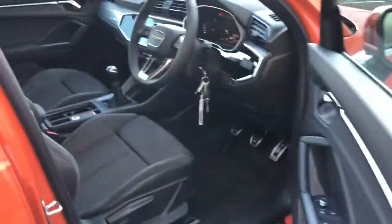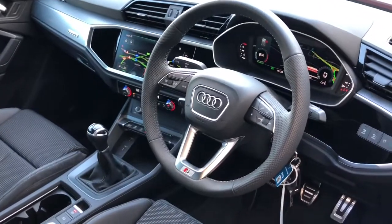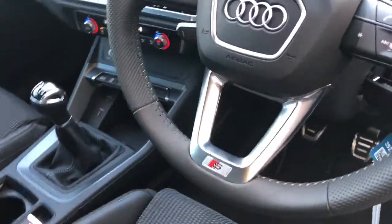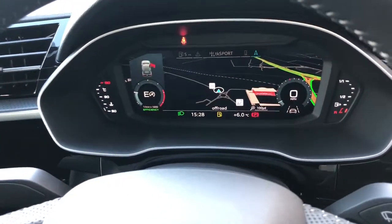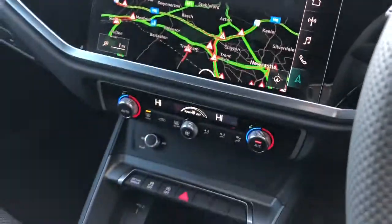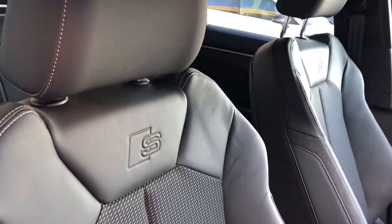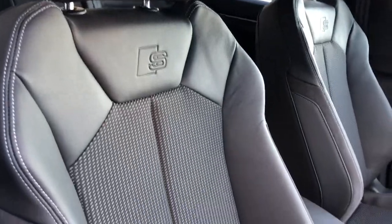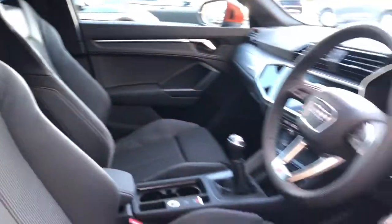Moving towards the interior, this car features the multifunction 3 spoke full leather steering wheel with the S line logo badging, the Audi virtual cockpit with nav, the MMI display with nav, dual zone climate control, the ambient lighting pack, and front sport seats finished in the S line pulse cloth with twin leather upholstery and S line logo badging.